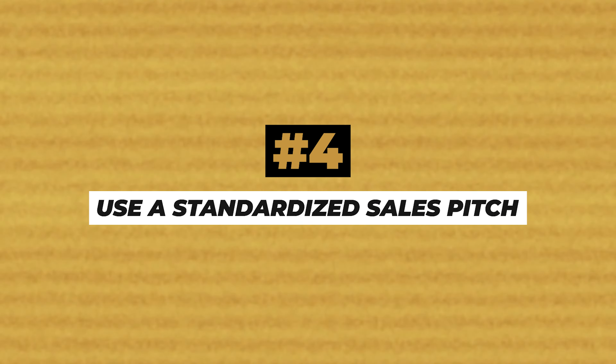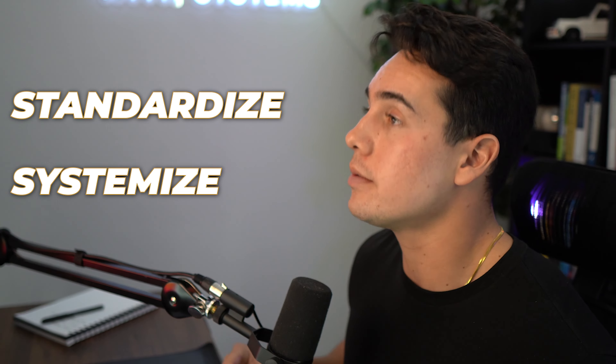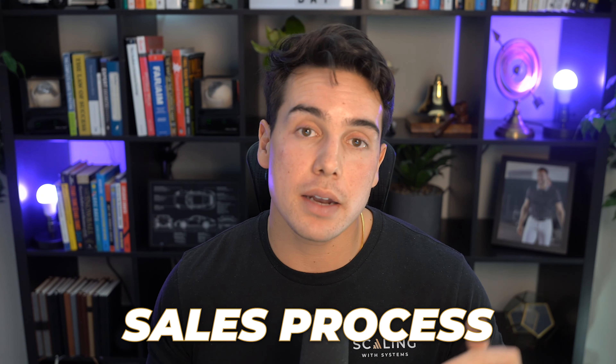The final way to increase efficiency and dollar per booked call is by using a standardized sales pitch. I've been against this for the majority of our business's history, but recently I've realized that just like everything else in our company, if we can standardize and systemize our sales process, we can remove the variance that happens closer to closer and even week to week for the same closer.